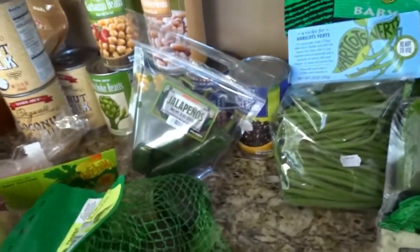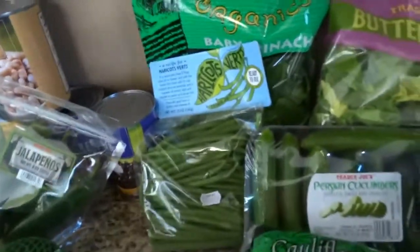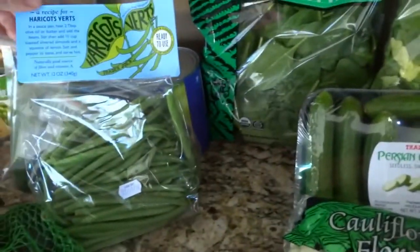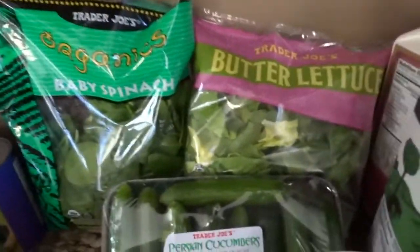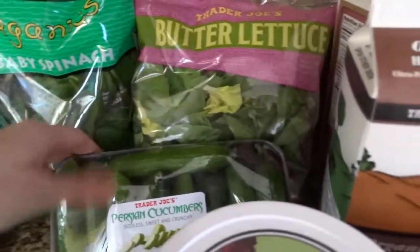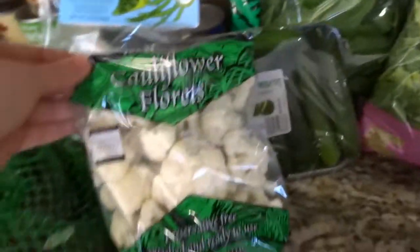I got some jalapeños, which are great for sautéing or you can cut them in half, fill them with cream cheese, and make appetizers. I also got some green beans and their spinach — if it's fresh you always have to check the dates. And the butter lettuce is one of my favorites.